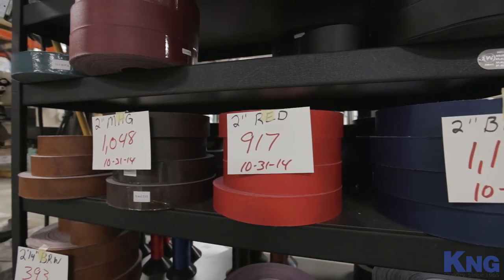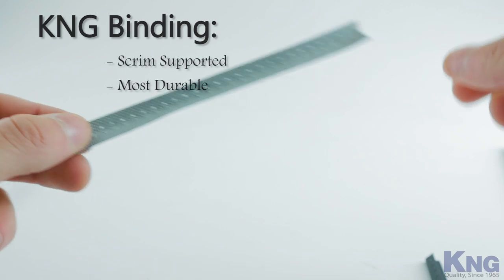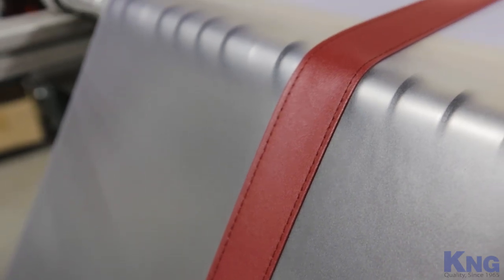Our bindings are backed with quality scrim supporting, the most durable backing available. Many of our competitors choose not to use the backing with their menu covers, or may use a backing which lacks the durability and strength to support the menu cover over time.